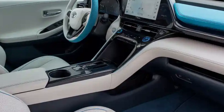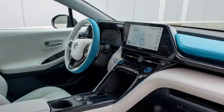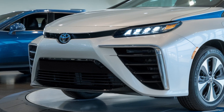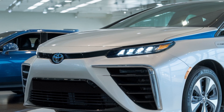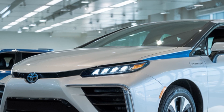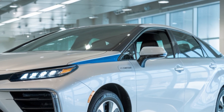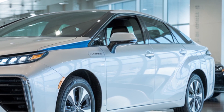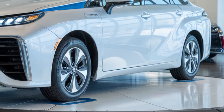Toyota has also collaborated with infrastructure developers to expand the hydrogen refueling network, making the Mirai a more practical option in urban and suburban areas across the US, Japan, and parts of Europe. In terms of ownership, the 2026 Mirai benefits from Toyota's expanded warranty for fuel cell components in a bundled package that often includes complementary hydrogen fuel for a limited period, depending on regional availability. This makes the initial transition to hydrogen more appealing for eco-conscious drivers looking to reduce their carbon footprint without compromising on style or performance.